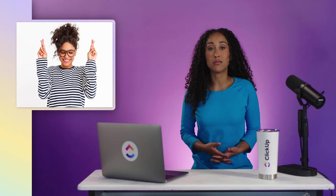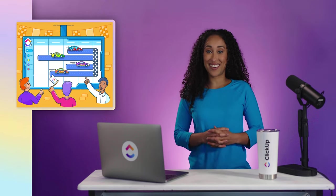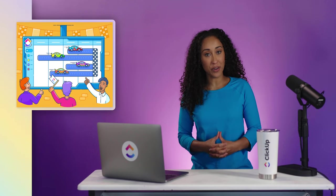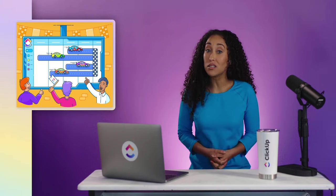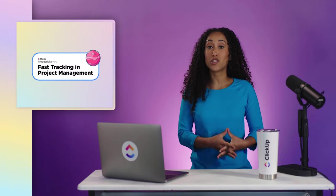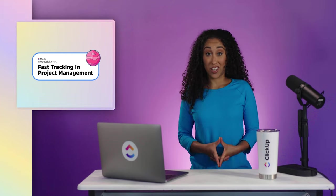Luckily, there are tools that you can use as a project manager to help you catch up on your timeline and meet your final deadline. One of those tools, in particular, is fast tracking. Fast tracking in project management is one of the most common schedule compression tools, and while you don't necessarily want to make it a habit, it can certainly help you reach the finish line on time. In this video, we're going to discuss what fast tracking is and what steps will help you get the ball rolling again.